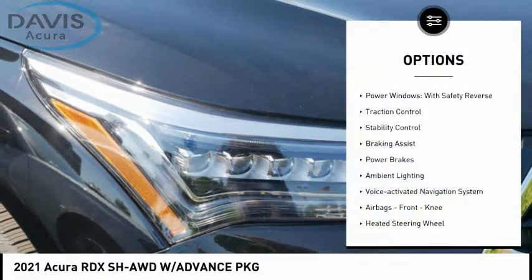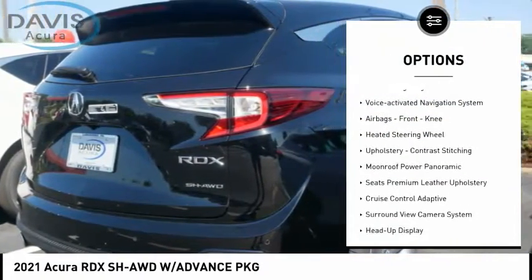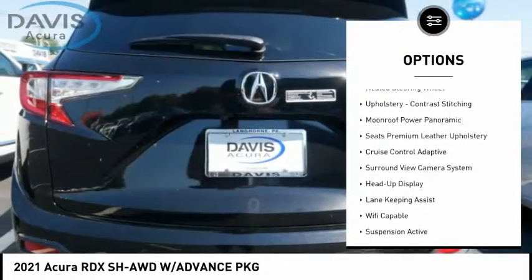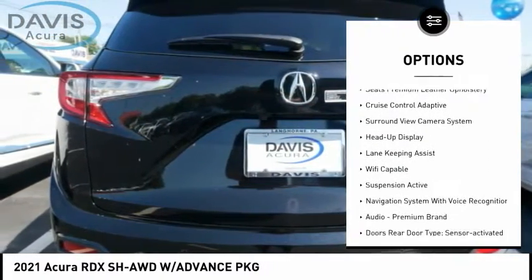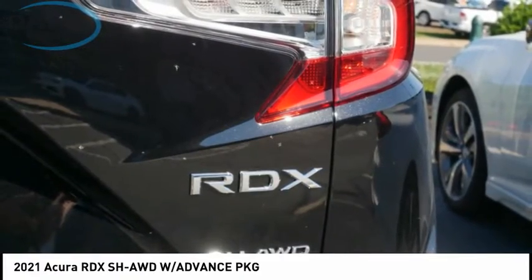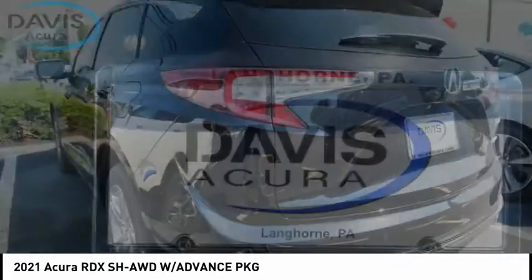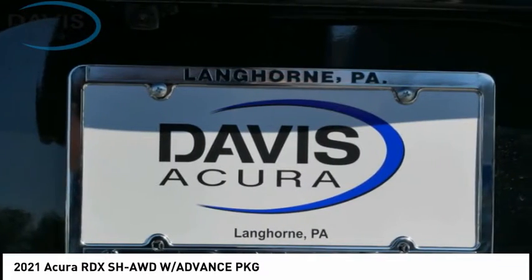Here are some of this vehicle's great options: power windows with safety reverse, traction control, stability control, braking assist, power brakes, ambient lighting, voice-activated navigation system, airbags, front knee airbag, heated steering wheel, upholstery contrast stitching. If you like it online, you'll love it in your driveway.